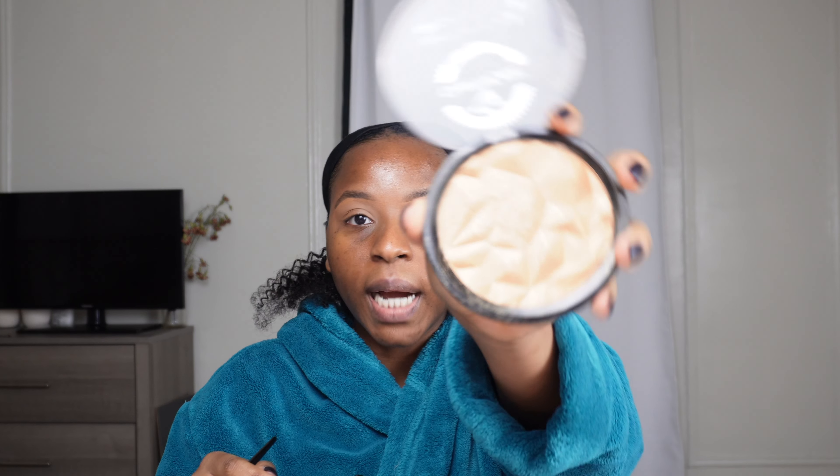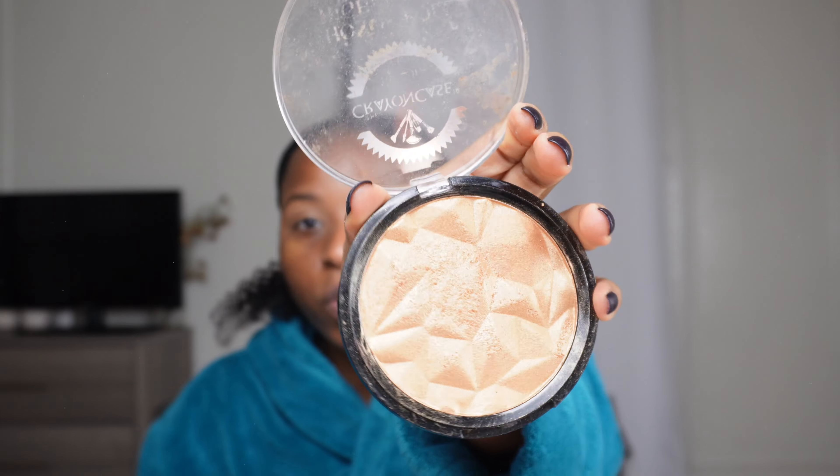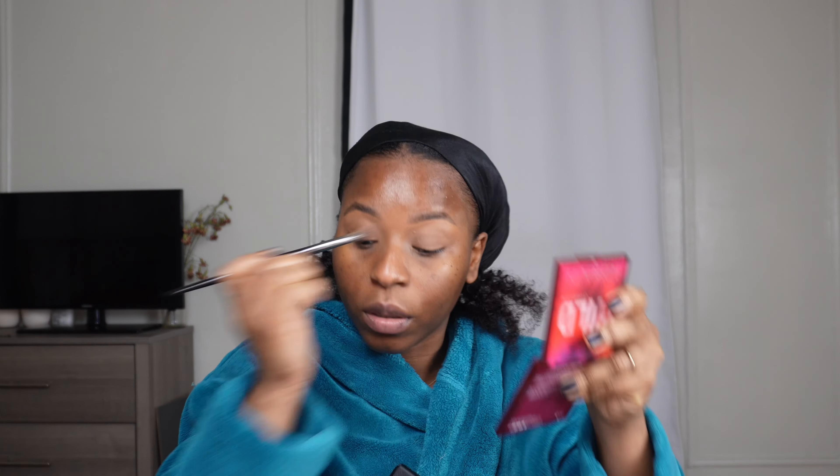When it comes to wearing a gold highlighter, I like using this Black Radiance True Complexion — I know Black Radiance is not Black-owned, but when it comes to gold highlighters, if I don't use the Black Radiance one I'll usually reach for this one. The Black Radiance one is just so finely milled.